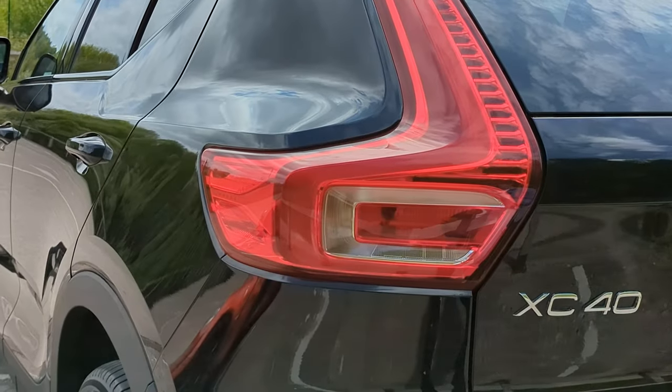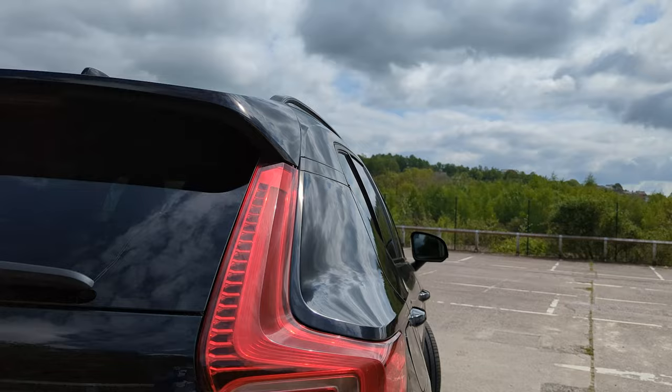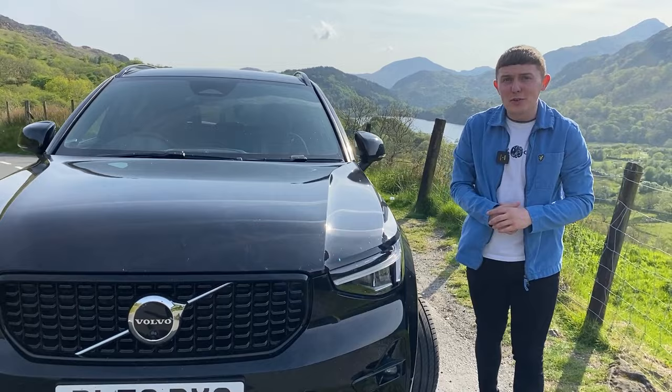The Volvo XC range offers three different SUVs in all sizes. The smallest out of that range is the Volvo XC40, and despite being the little brother of the group, this car sure packs a lot in. So this is the Volvo XC40.